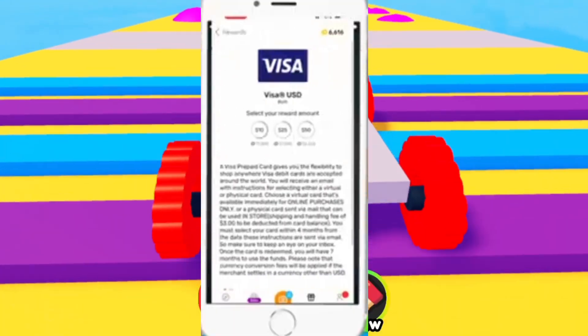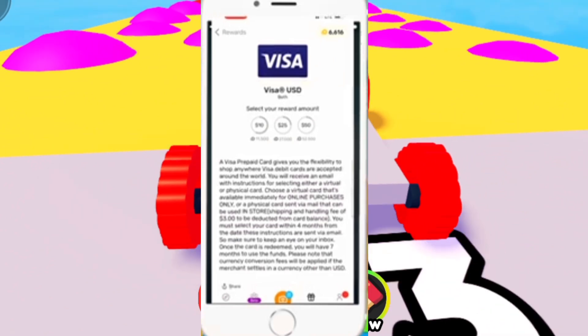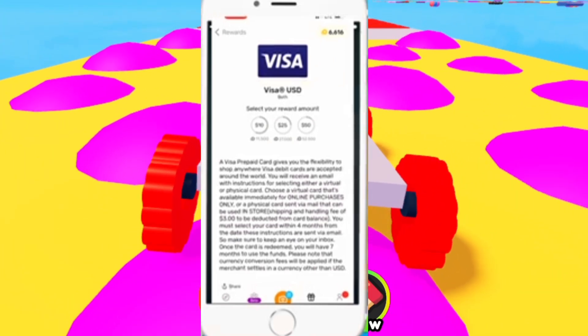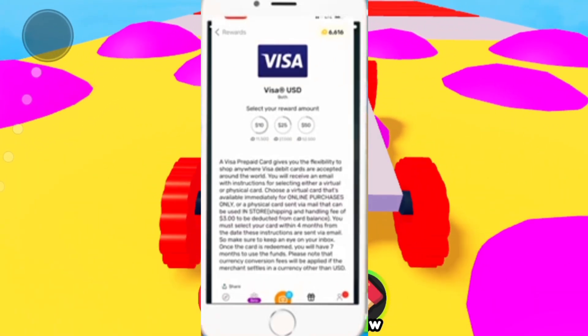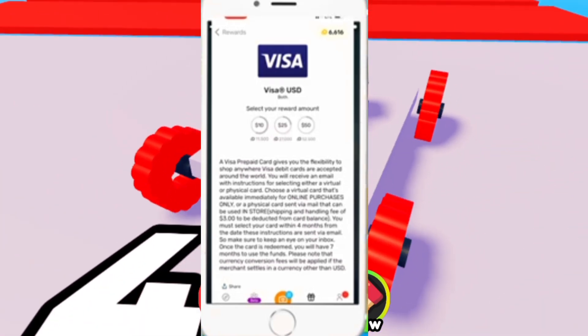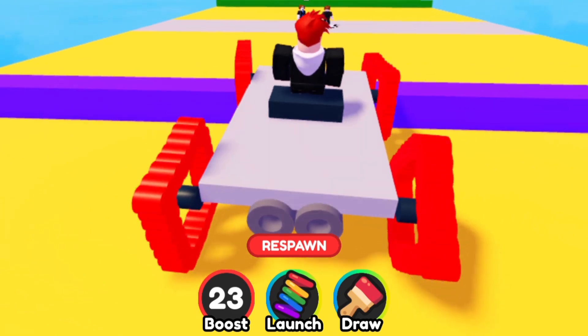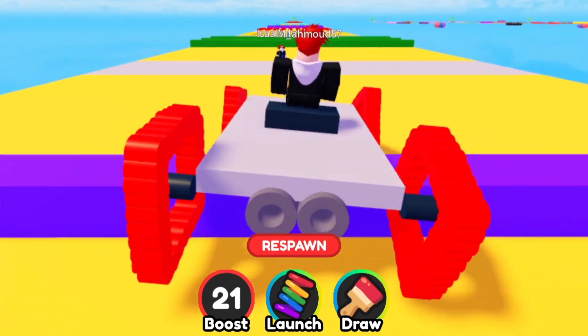As you accumulate points from scanning receipts in Fetch Rewards, you can redeem these points for gift cards to various retailers. For example, if you earn gift cards to stores like Amazon or Walmart, you can use these gift cards to make purchases on these platforms. Some retailers also offer Roblox gift cards, which can be used to buy Robux directly.